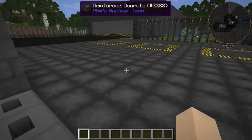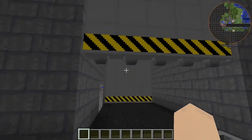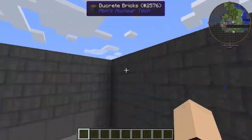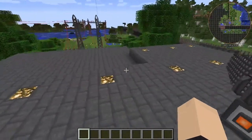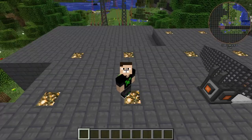We have a ridiculous amount of power options here. And here's our garage. Anyway, ladies and gentlemen, if you guys enjoyed this video, please like and subscribe. And I will see you guys next time. Goodbye.